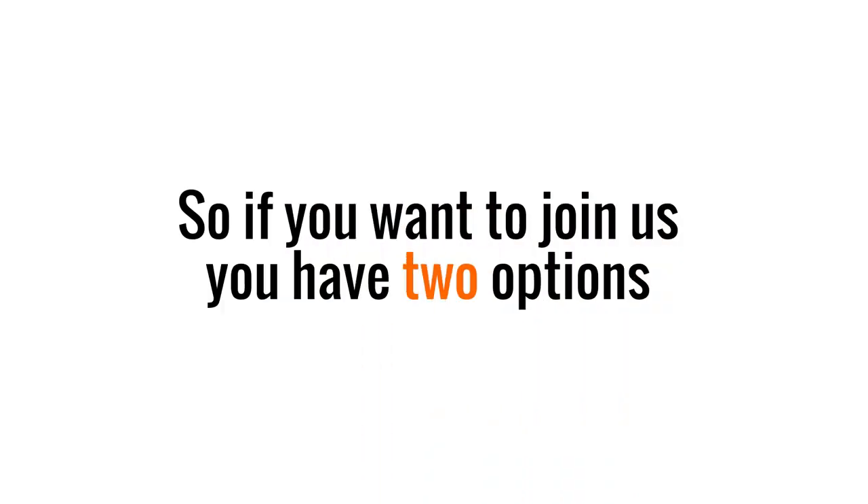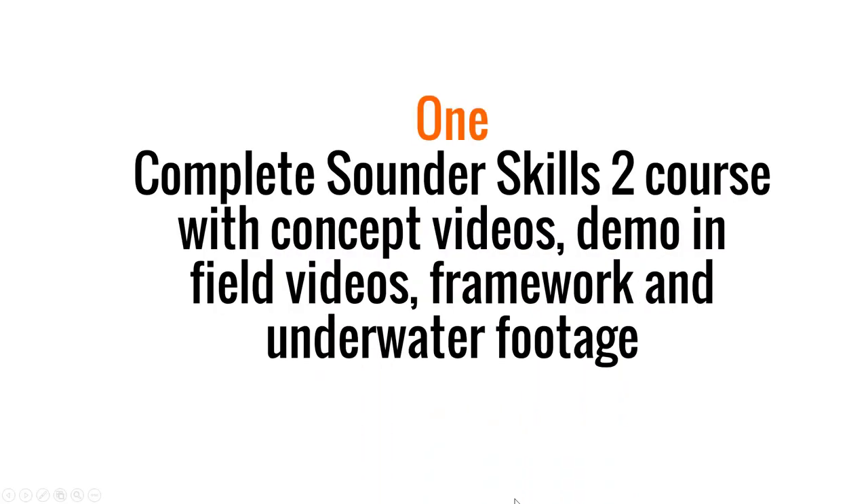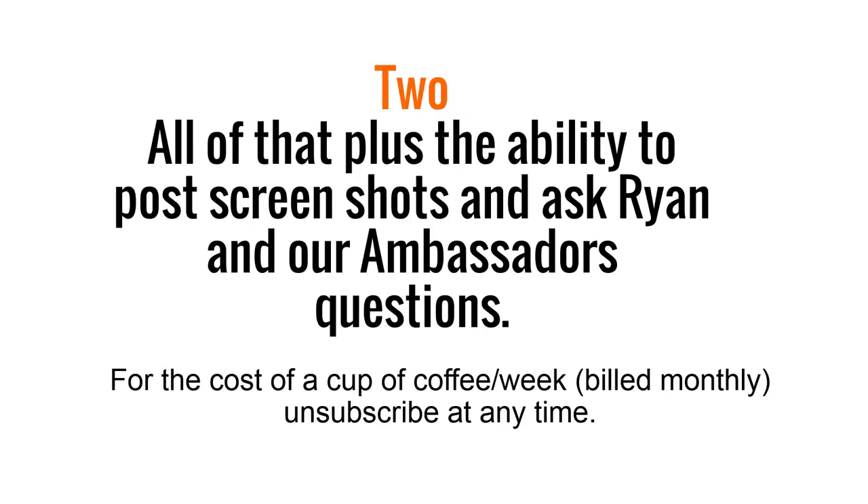If you want to join us, you have two options. One: the complete Sounder Skills 2 course with concept videos, demo in-field videos, framework, and underwater footage. Or two: all of that, plus the ability to post screenshots and ask Ryan and our ambassadors questions. That's an add-on for the cost of a cup of coffee per week, billed monthly — unsubscribe at any time.